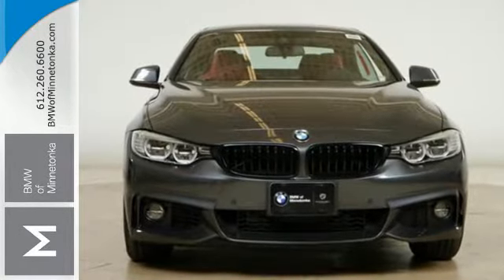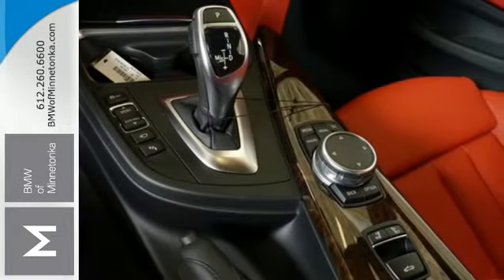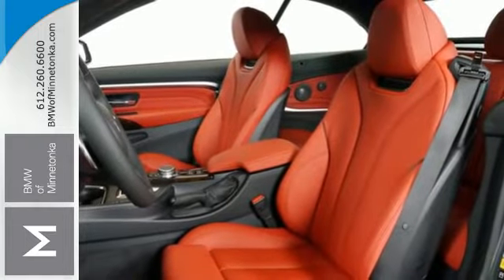The interior was constructed using only high-quality materials with smart features like the iDrive system with onboard computer, advanced vehicle and key memory, and climate control.